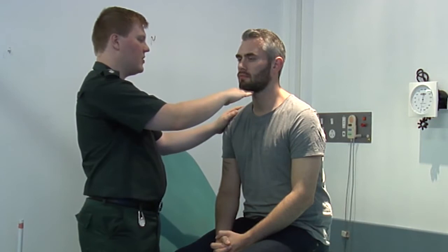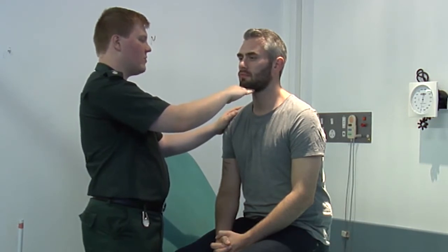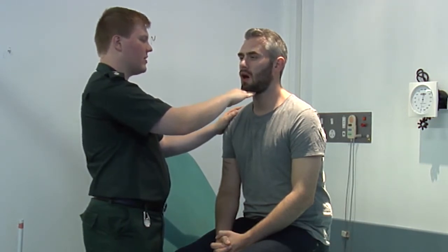I'm just going to place my hand underneath your jaw. Keeping your head still, I want you to push my hand away by opening your jaw. So opening your mouth, pushing my hand down. I'm checking that he's got good strength opening his jaw against resistance.